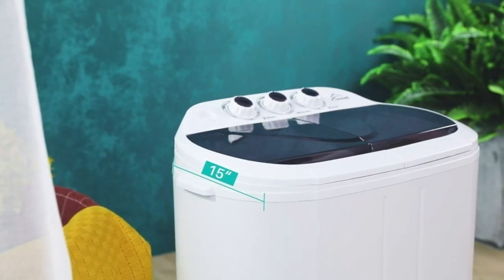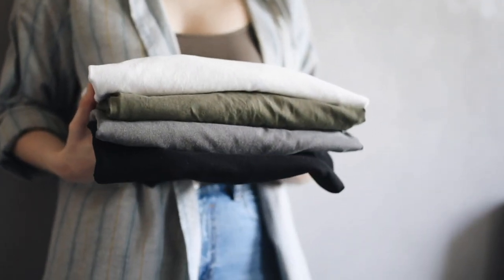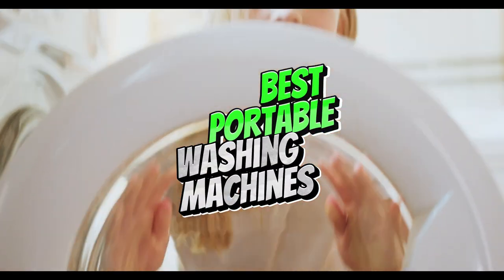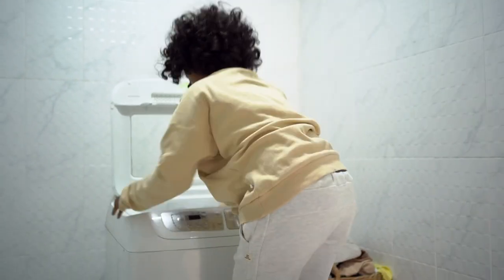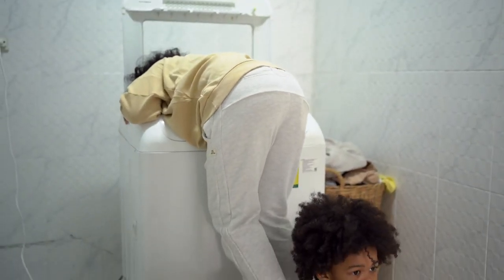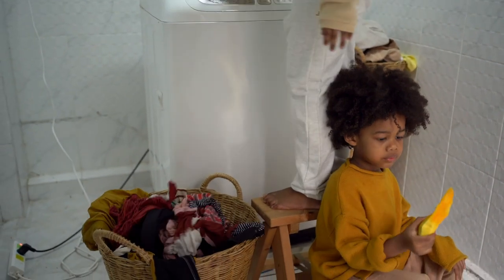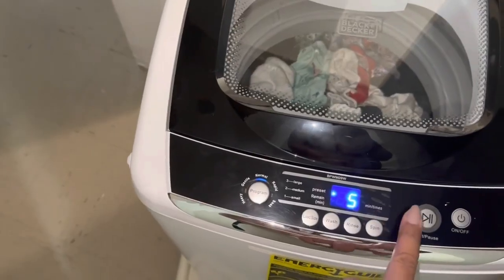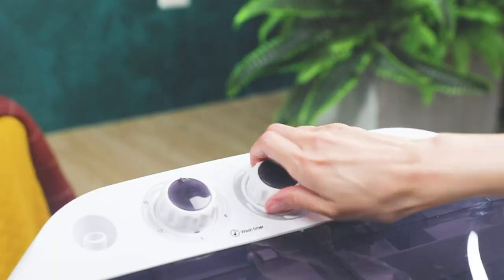So get ready to bid farewell to those overflowing laundry baskets and say hello to clean clothes anytime, anywhere. In this video, we've scoured the market to find the ultimate contenders that combine portability, efficiency, and performance. From the sleek and stylish to the rugged and durable, we've got an impressive lineup of portable washing machines that will make your laundry woes a thing of the past.